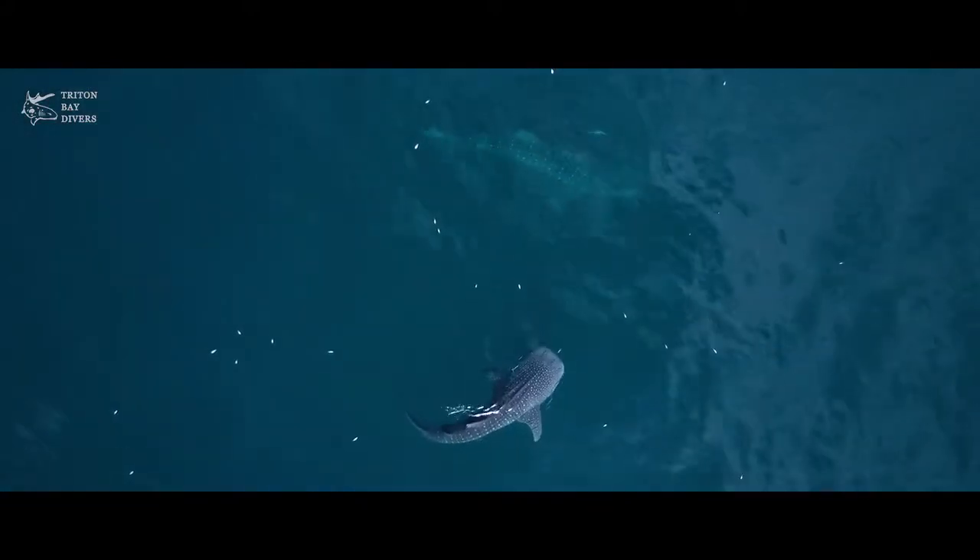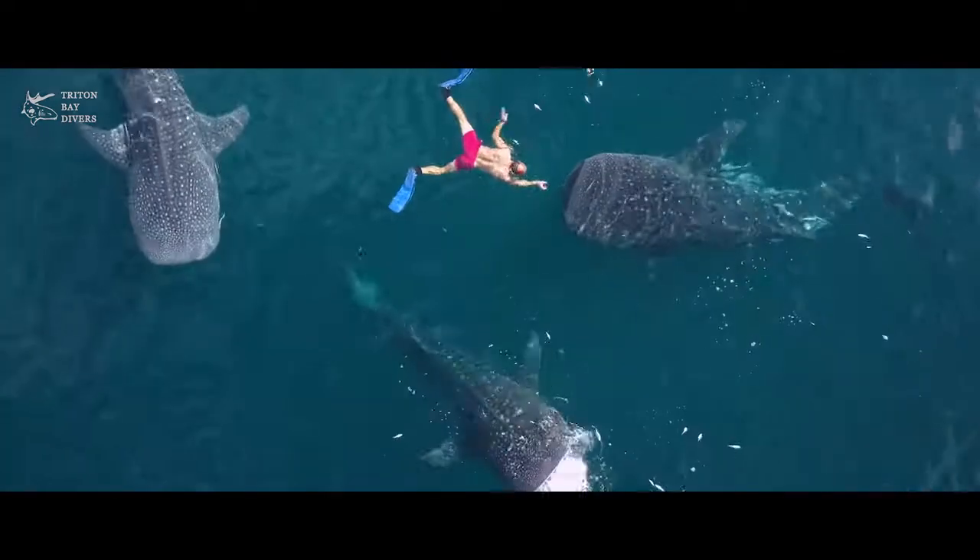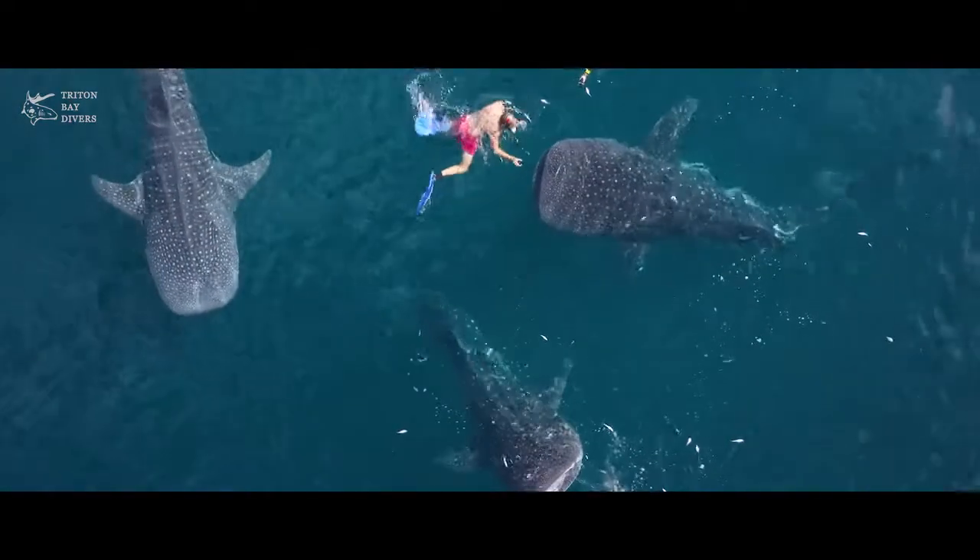One of the special things here about Triton Bay is the fact that we have whale sharks here. According to Conservation International, they're here all year, but we mainly see them when the baggins are out.